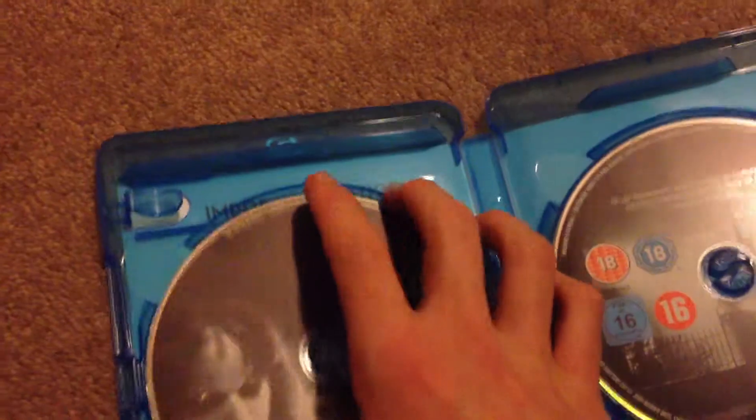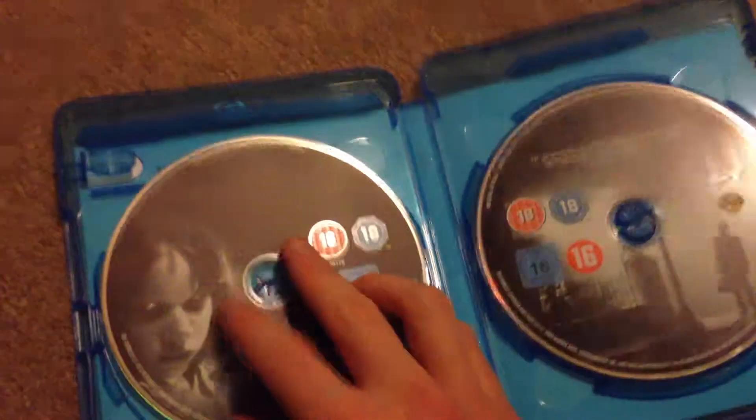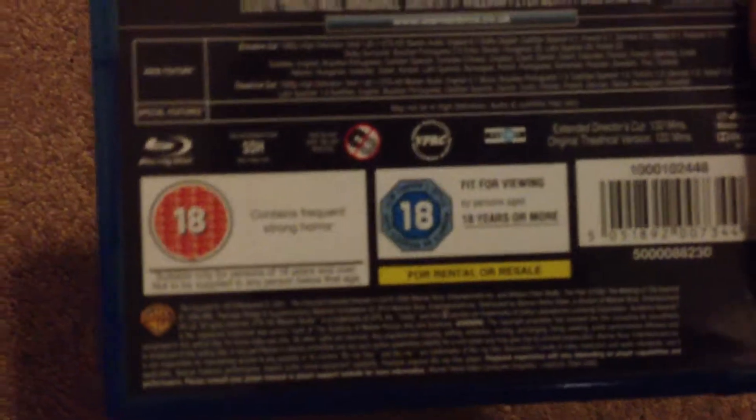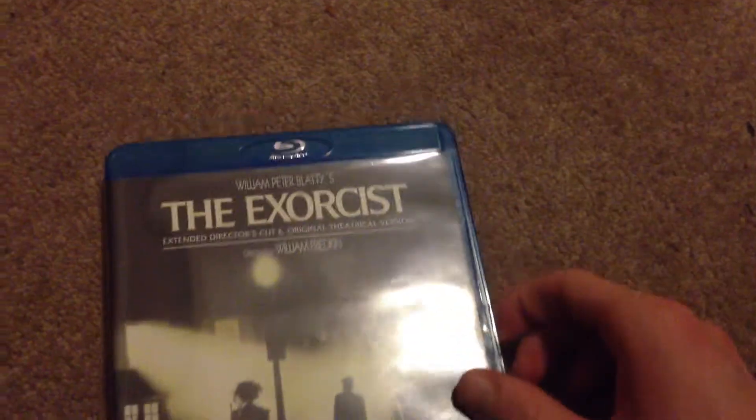Let's take a look at the inside. You've got a Blu-ray notice — nothing important. The theatrical version is 122 minutes, and the extended cut is 132 minutes, so it's 10 minutes longer than the theatrical version.